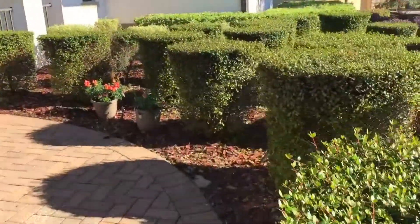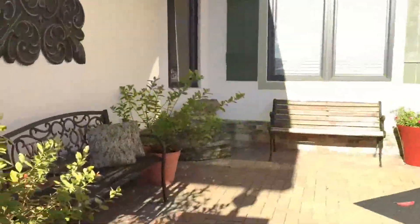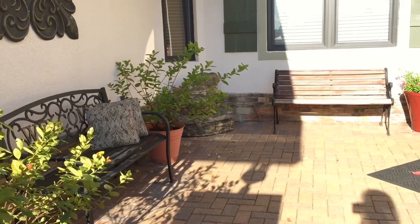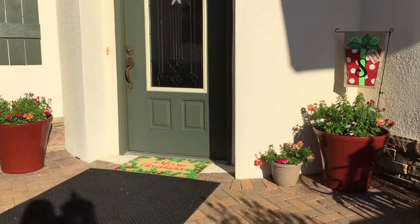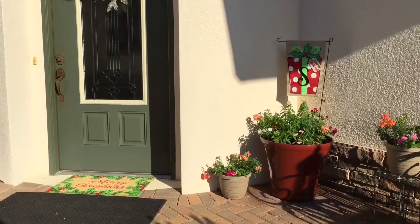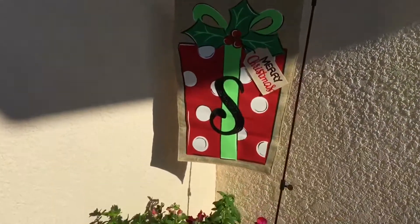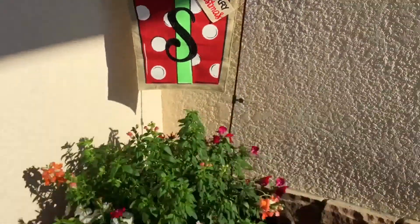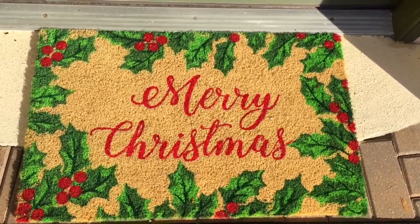We're going to walk over to our courtyard. As you come in, we have three benches that welcome friends and family. We bought new pots here — the reddish ones. We also have this small yard flag that has a little present on it and the letter S on top, and this is made of burlap from Kirkland's. Here's our Christmas welcome mat.